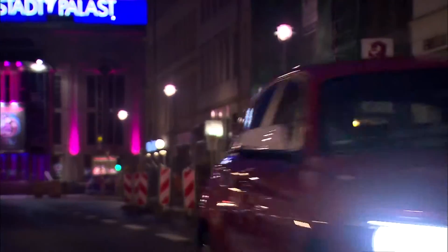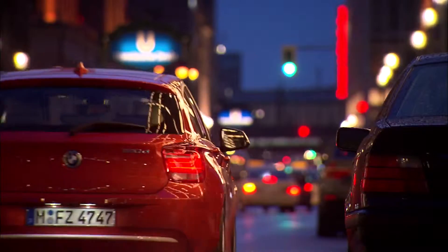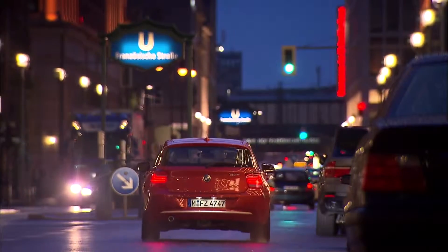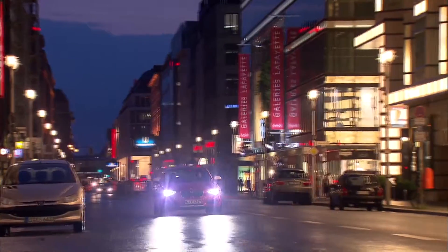Every model of the new BMW 1 Series offers efficiency at the highest level. The new BMW 1 Series — trailblazing for a new era of driving joy in its class.